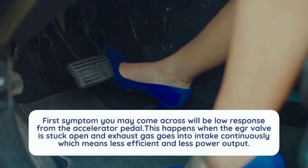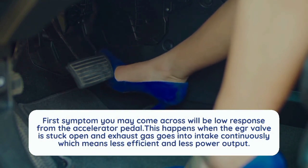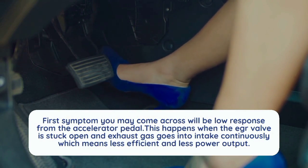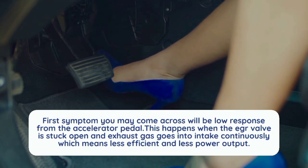The first symptom you may come across will be low response from the accelerator pedal. This happens when the EGR valve is stuck open and exhaust gas goes into the intake continuously, resulting in less efficient combustion and less power output.